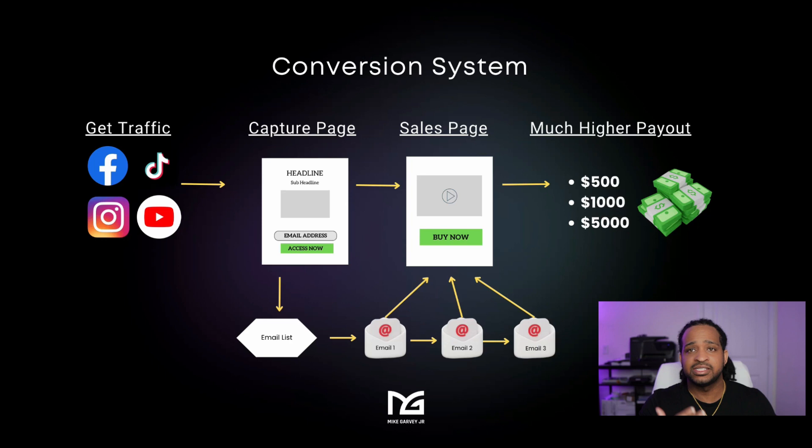The second reason is that social media platforms don't like affiliate links on their own. If you take the affiliate link from ClickBank and post it directly on any of these platforms, they're going to block your link. So you want to build a landing page that works as a buffer between the social media platforms and your sales page. I'm going to show you how to do that right now.